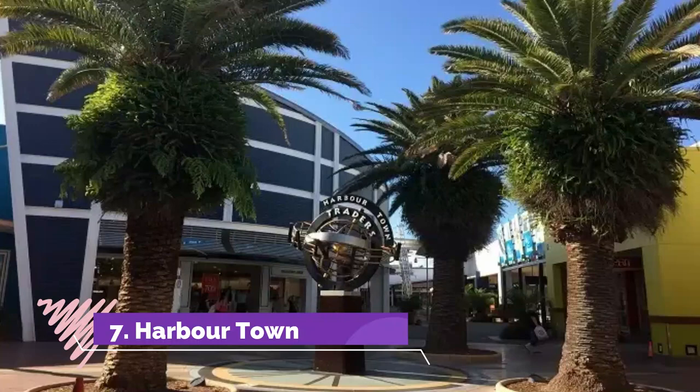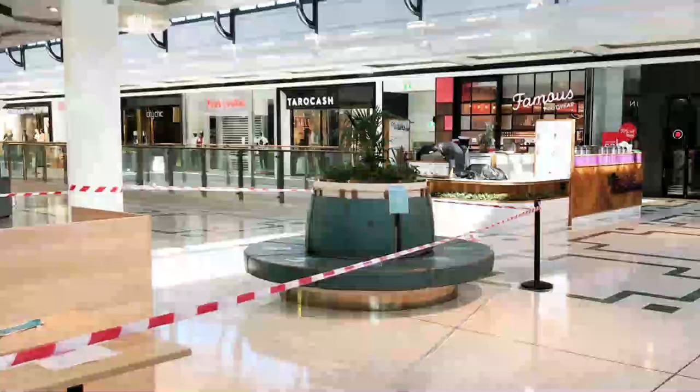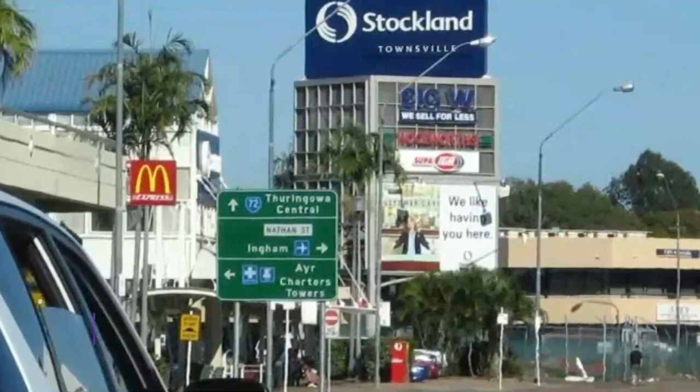Number seven: Harbour Town. The Gold Coast's Harbour Town was actually the first of its kind in Australia, and as a result of its success there has been a full chain of such direct outlet shopping venues. Harbour Town has all the big names on offer like David Jones, Nike, Ralph Lauren and more, and that too at discount prices. Harbour Town is actually more geared towards tourists who are looking for a bargain while on vacation.